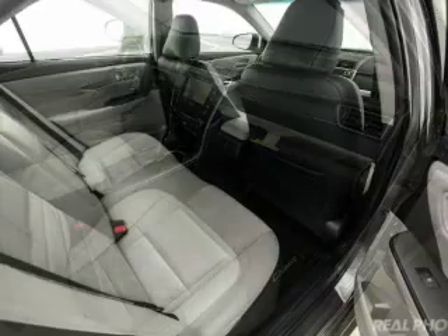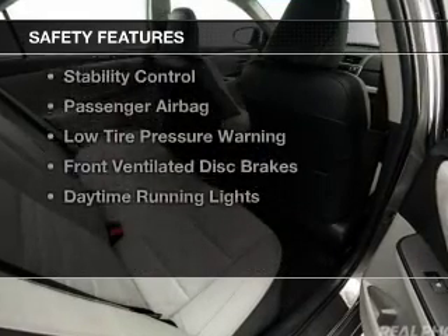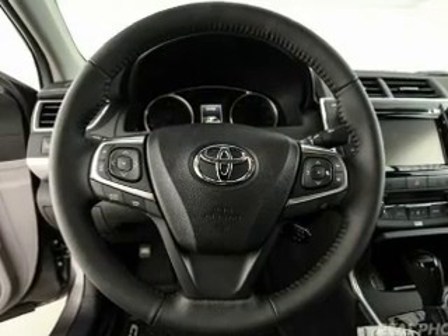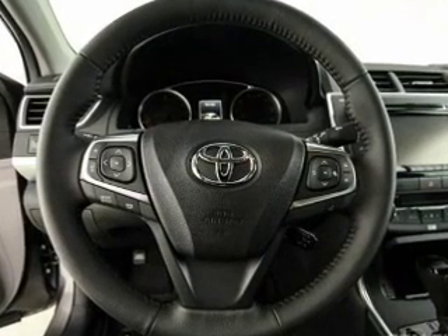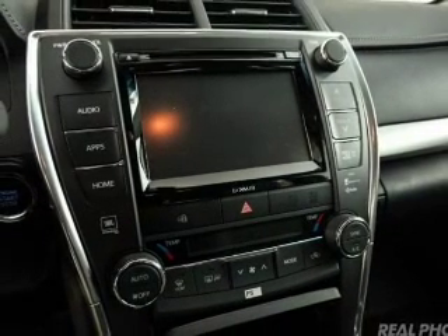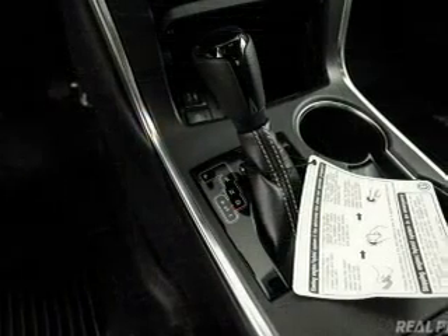And auxiliary input. Safety was made a priority with these features: curtain head airbags, side airbags, independent suspension, brake assist, traction control, stability control, a passenger airbag, low tire pressure warning, front ventilated disc brakes, and daytime running lights.